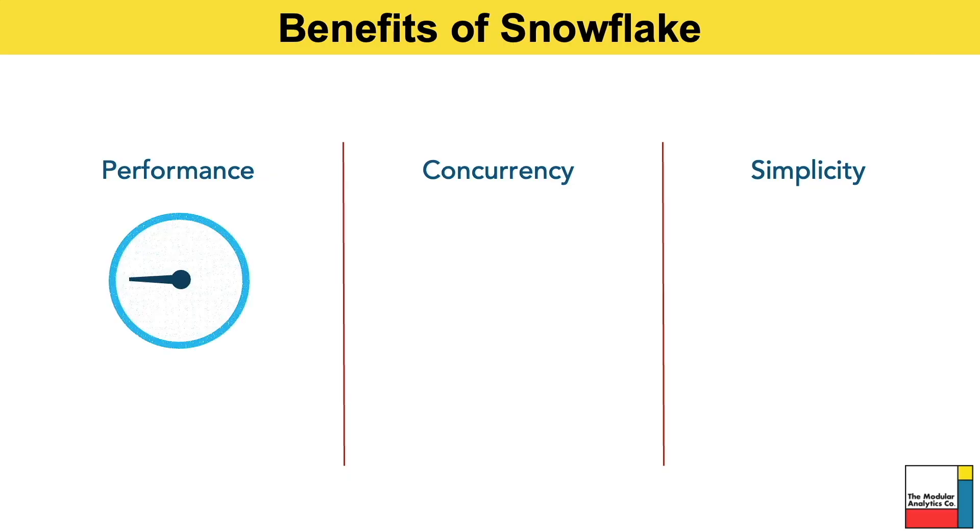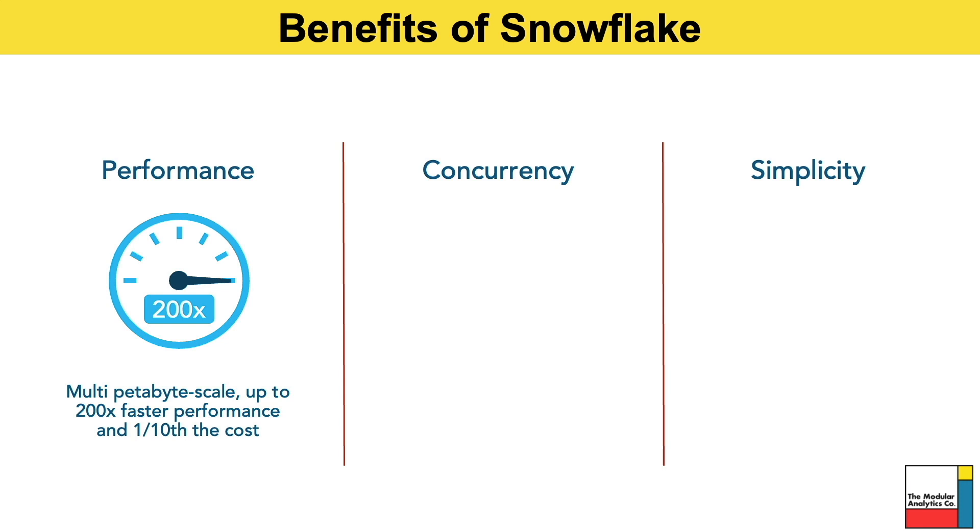Snowflake removes a lot of the constraints that have historically prevented your business from working with all of your data effectively. The elastic nature of Snowflake allows you to scale up your virtual warehouses to load and query data faster, so data engineers and database administrators don't need to worry about managing or tuning clusters. All of this is taken care of and managed by Snowflake in the cloud, giving you elastic scalability and access to unlimited storage and compute.